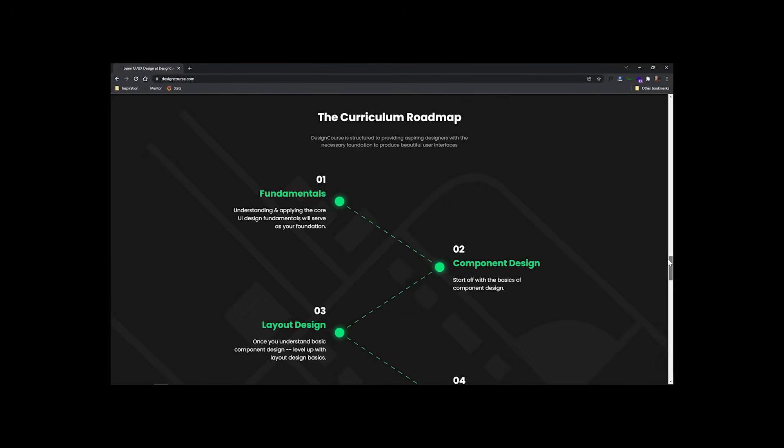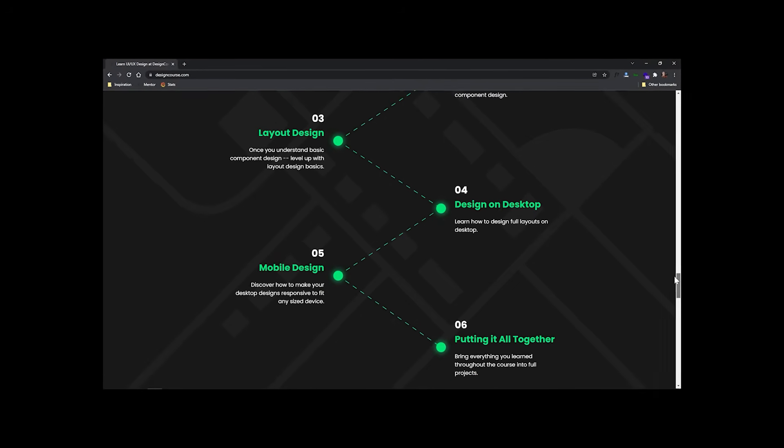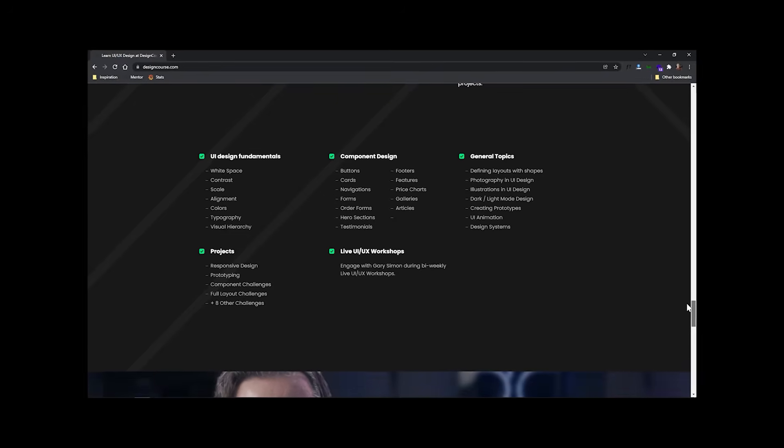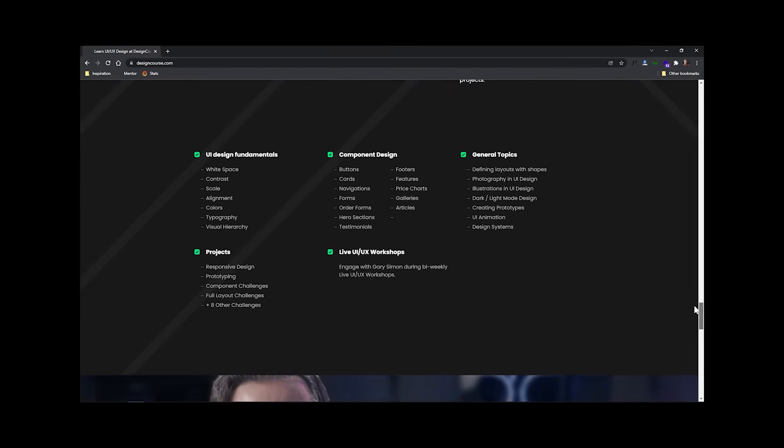In this course, you're going to learn about so many topics: from UI design fundamentals, component design, interactive prototyping, animation, design systems, and so much more.